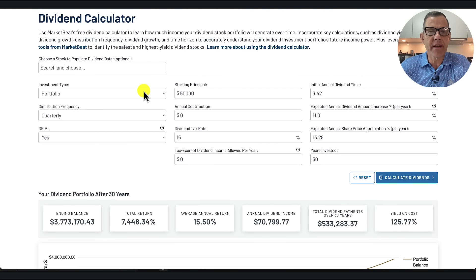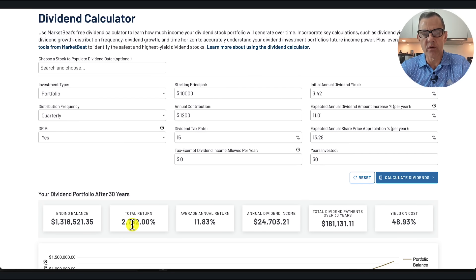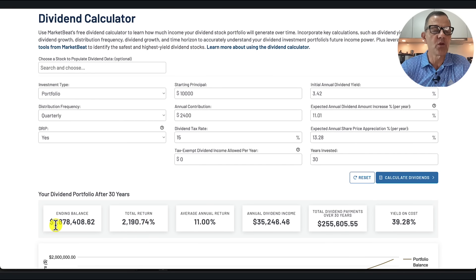Not everybody can drop $50,000 today into SCHD, so let's run a couple of different scenarios. Starting with $10,000 in principal and $100 per month — that's $1,200 per year — our ending balance would still be $1.3 million. Total return: 2,762%. Average annual return: 11.83%. Annual dividend income: $24,703. Let's say you can do a little better and do $200 per month, or $2,400 per year. We're now up to $1,878,000 ending balance. Total return: 2,190%. Average annual return: 11%. Annual dividend income: $35,246.